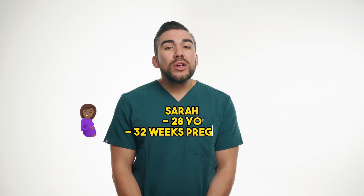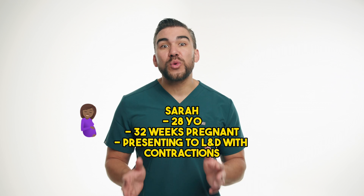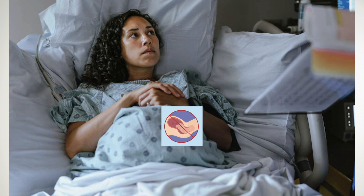So let's go into a real-life case study. Meet Sarah, a 28-year-old woman who is 32 weeks pregnant and presents to the labor and delivery unit with contractions. Upon evaluation, she is diagnosed with pre-term labor, which can lead to pre-term birth if not managed properly.